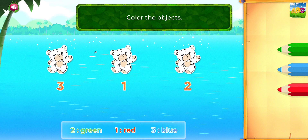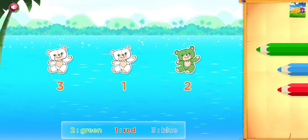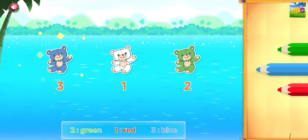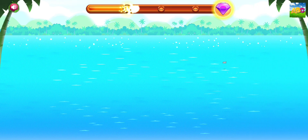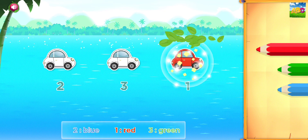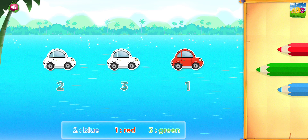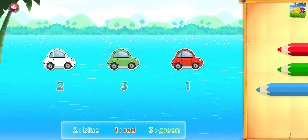Colour the objects. Green. Blue. Red. Color the objects red. Green. Blue. Perfect!